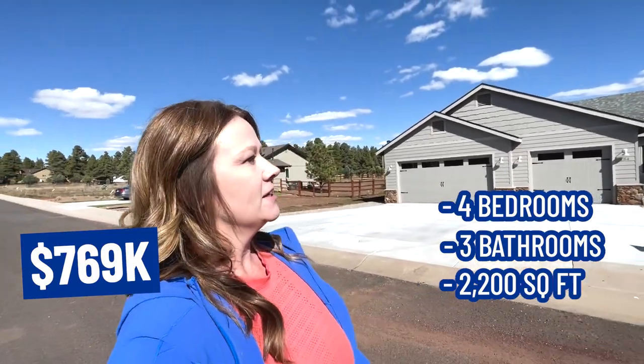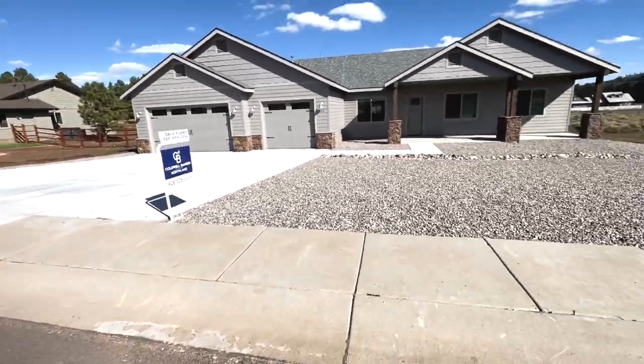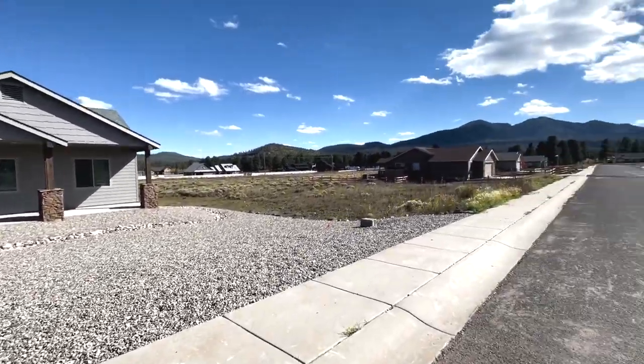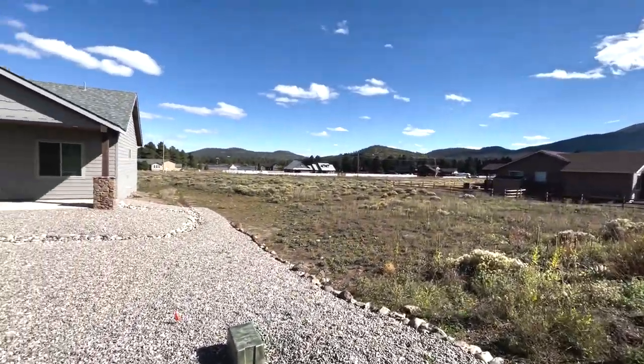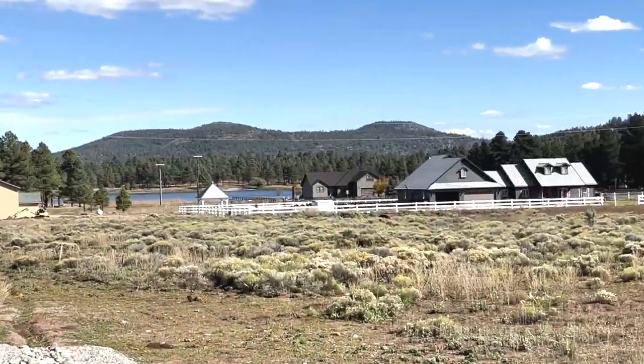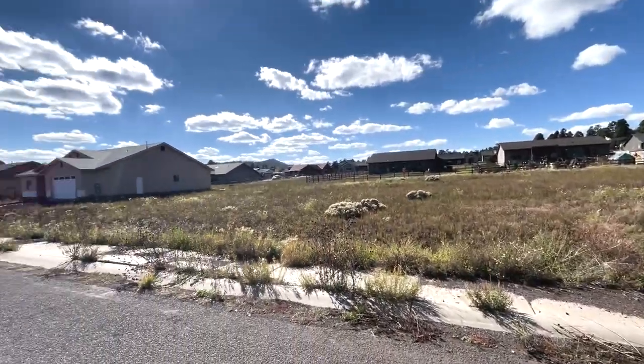This four bedroom, three bath house is $769,000 and 2,200 square feet. There's lots of space here — plenty of room for lots of cars and vehicles, and you could probably park an RV or a boat somewhere. And this is the view of the beautiful mountains right there. There's an empty lot right next door. And look at that lake — I think that's called Cataract Lake. So it's like a lake-view home. If you're into paddle boarding or kayaking, that would be an amazing place. There's a state or county park at the lake, so it'd be a really fun place if you have friends or family visiting.